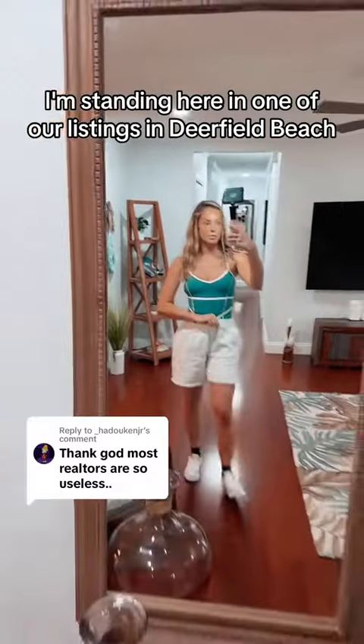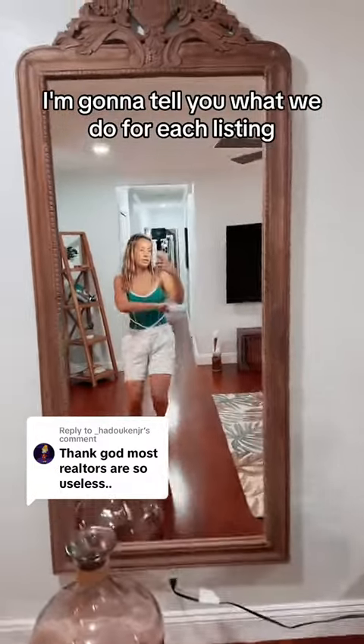I'm standing here in one of our listings in Deerfield Beach. I'm going to tell you what we do for each listing.